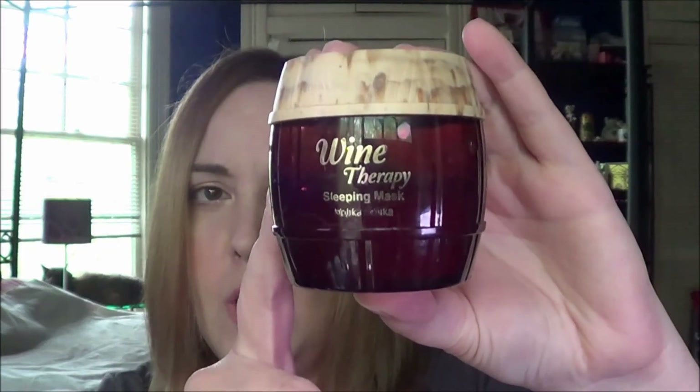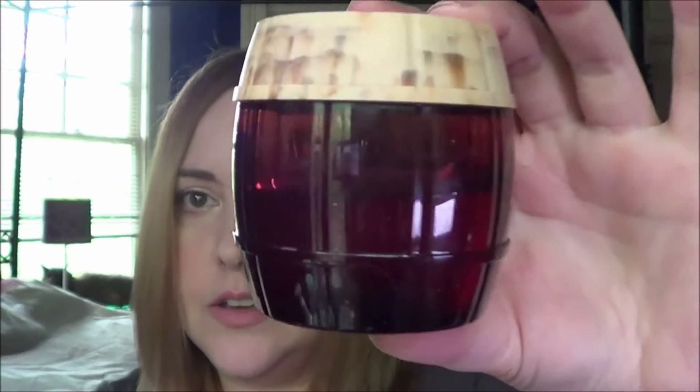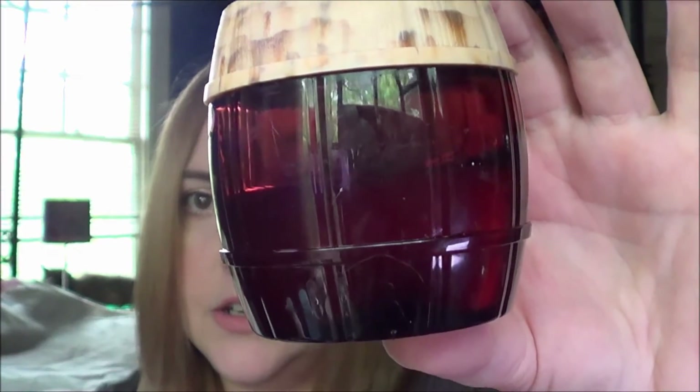Then I have a sleeping pack and it is the Holika Holika Wine Therapy Sleeping Mask. I am maybe not quite half done with this, but I have had it for quite some time so I would like to finish that up.